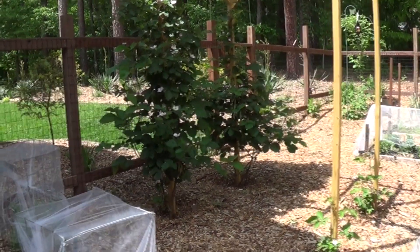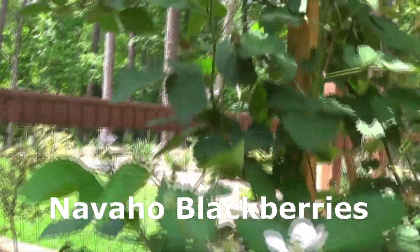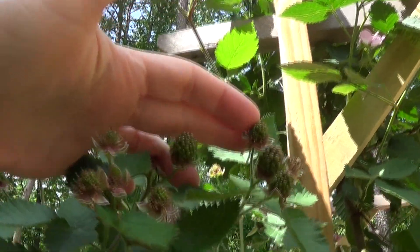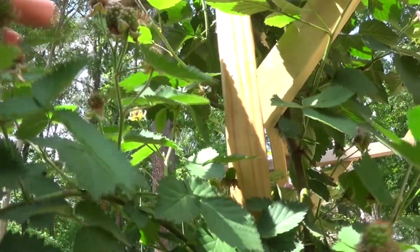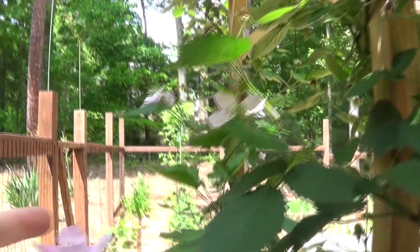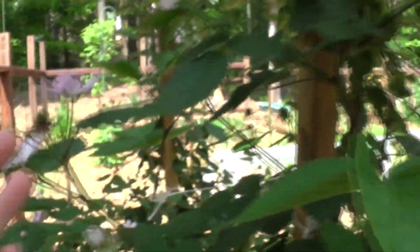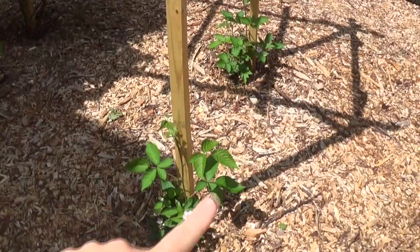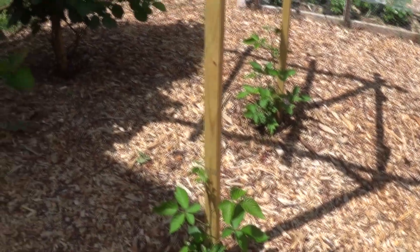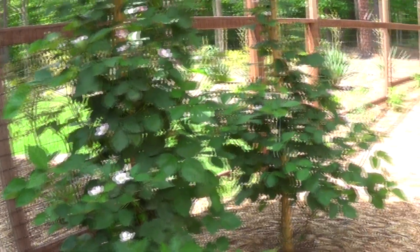Back here are the Navajo blackberries. Oh my god, these are amazing — look at all these blooms. We did not really have a lot of blackberries last year. Look at that flower, so pretty. We had two last year. Obviously Keith has made the trellis, and then he propagated two more that are starting here. This is a beautiful plant — I just can't believe how pretty it is.